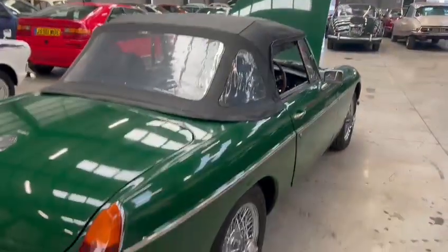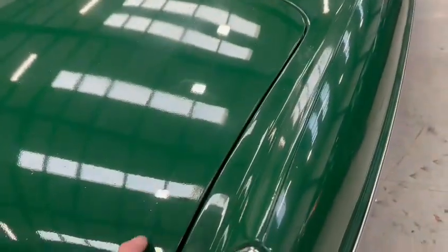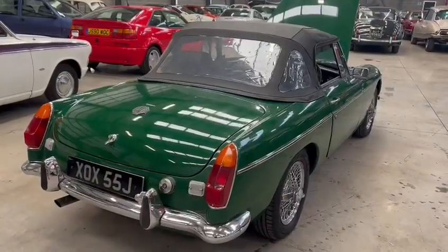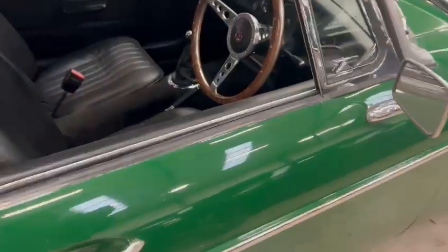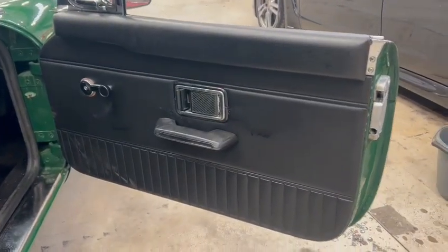Very straight down the sides. All in all, paintwork-wise, there's just a tiny little flattened polish in places, but that's if you're being a bit picky. Very nice round the rear bumper, rear lights and things, bits of trim, handles, mirrors, etc. All the chrome work is very good. Interior-wise, good door cards, good on the door skins.